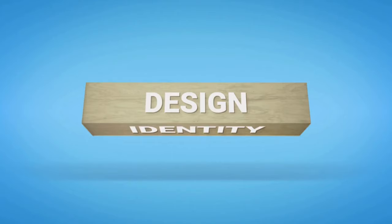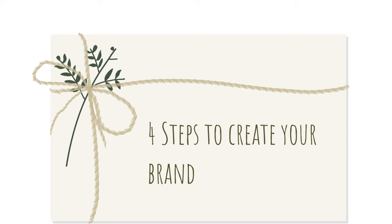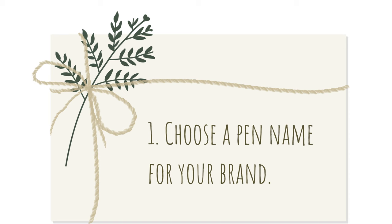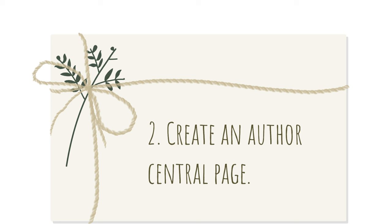Now let's get into how you can create a recognizable brand for your educational books. These are the steps you need to take to create your book brand, and you can do that right now. Number one is to choose a pen name for your brand — your author name is your brand identity. Step two is to create an Author Central page. Amazon KDP lets you create an Author Central page for your pen name, and all of your books in that brand will be featured on that page.